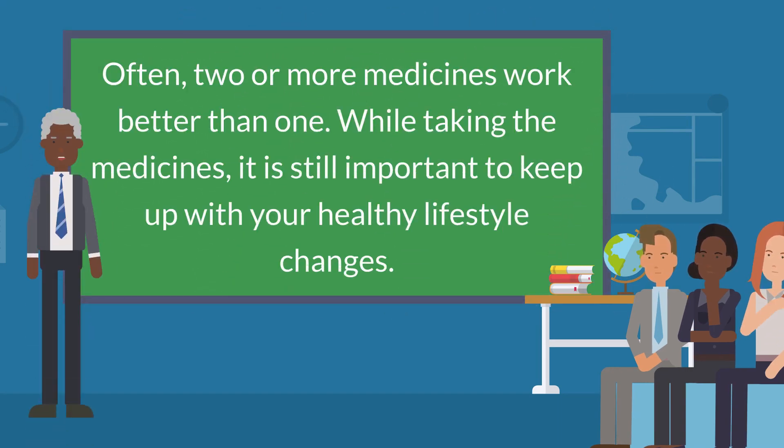Often, two or more medicines work better than one. While taking the medicines, it is still important to keep up with your healthy lifestyle changes.